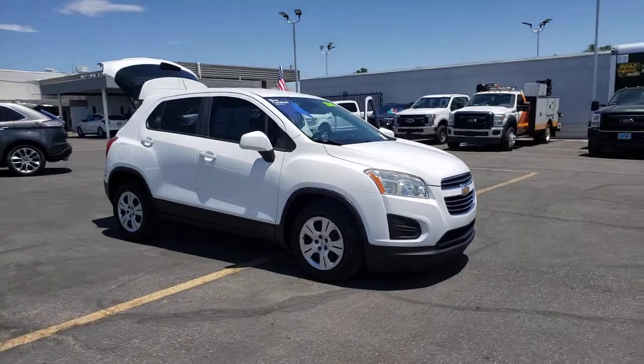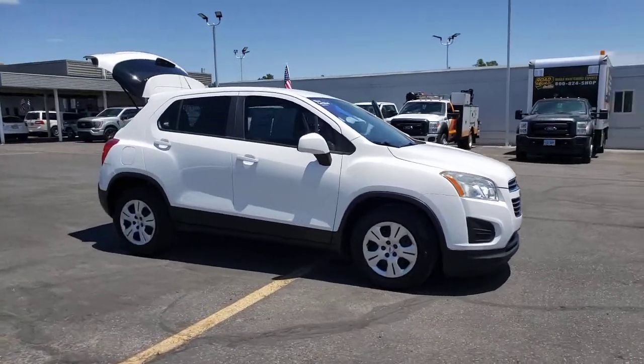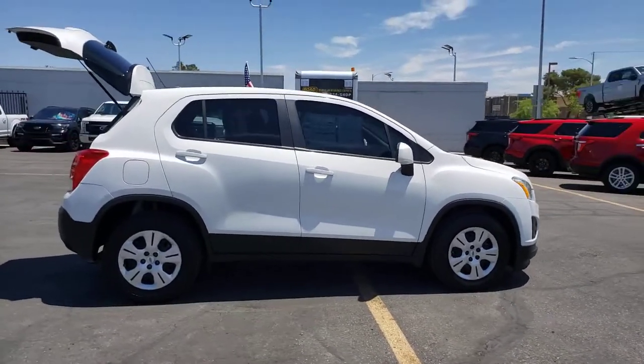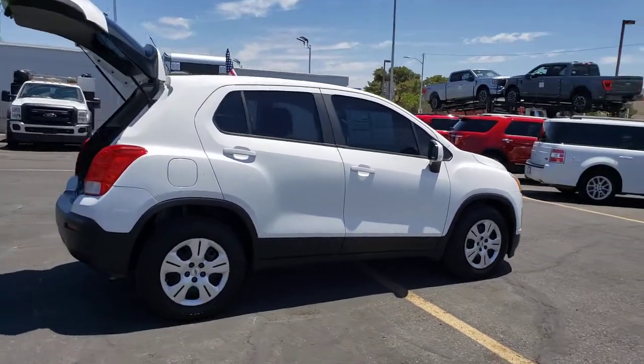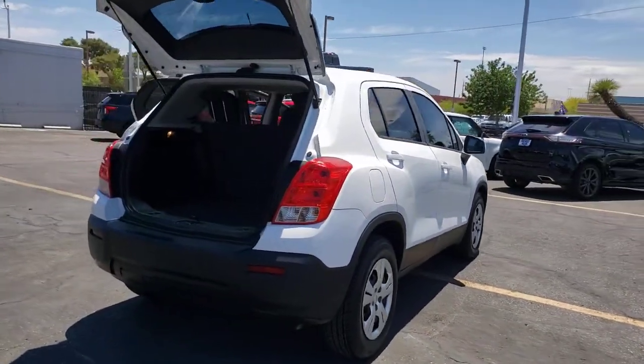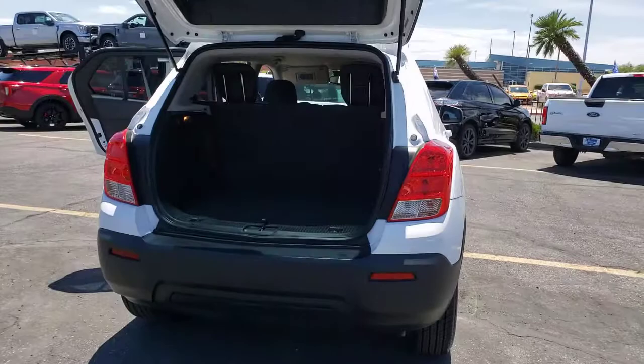Get into the 2016 Chevrolet Trax. This vehicle is an outstanding buy, with fewer than 90,000 miles on the odometer. The Chevrolet Trax — the compact SUV that lets you navigate the urban landscape with efficiency and sporty style.